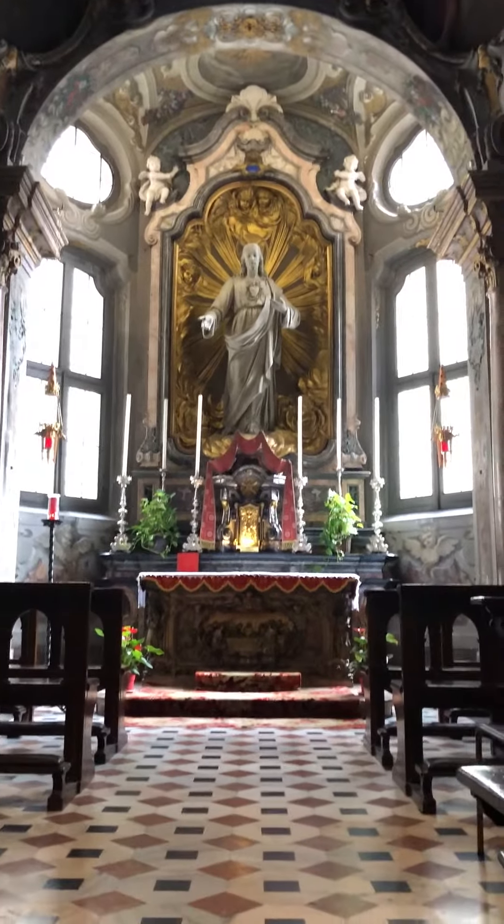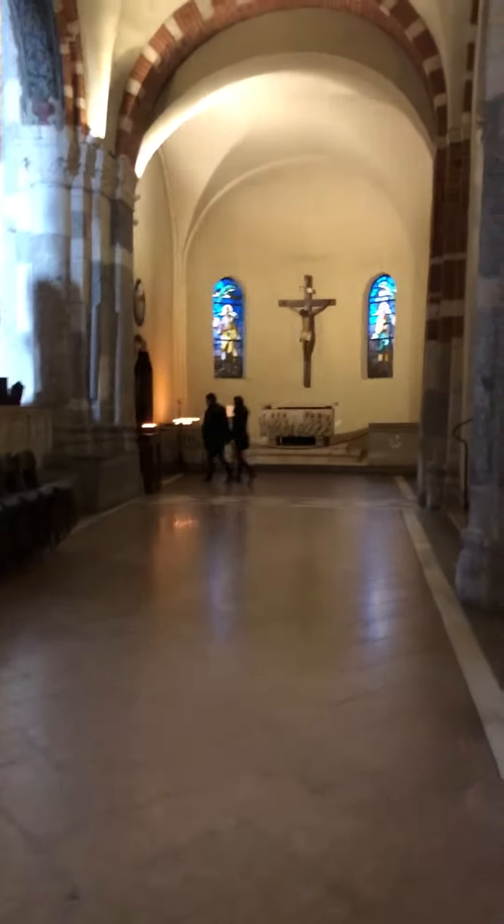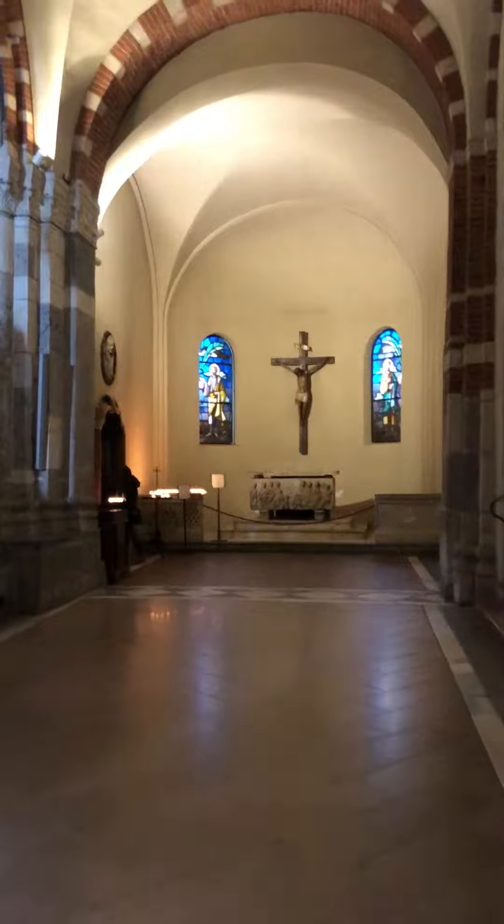This is a chapel dedicated to the Sacred Heart and the Blessed Sacrament. A very simple side altar made from a sarcophagus.